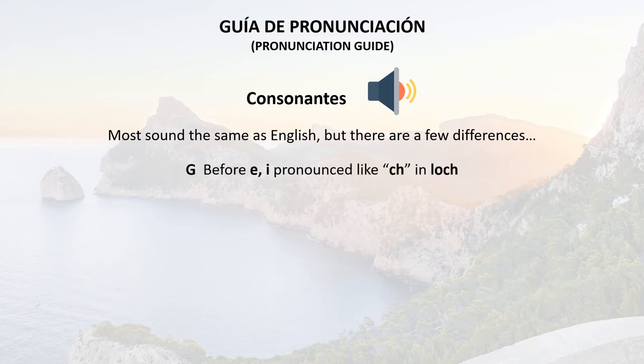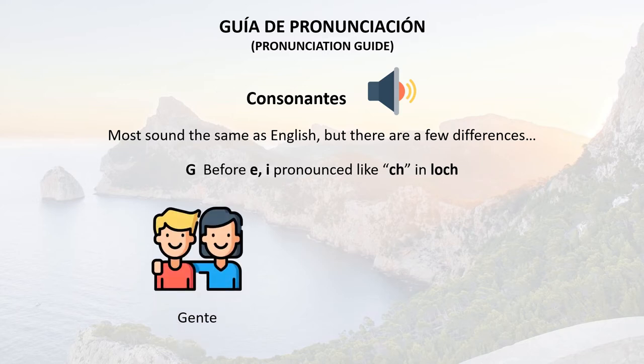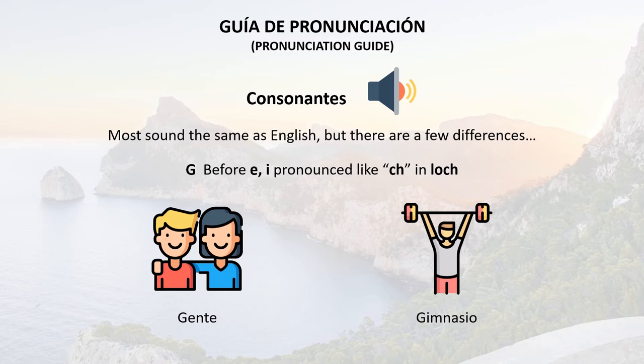However, when the G is before an E or an I, it's pronounced like the H in lo. For example: gente or gimnasio.